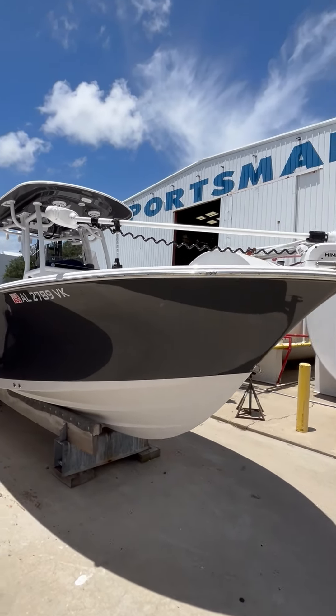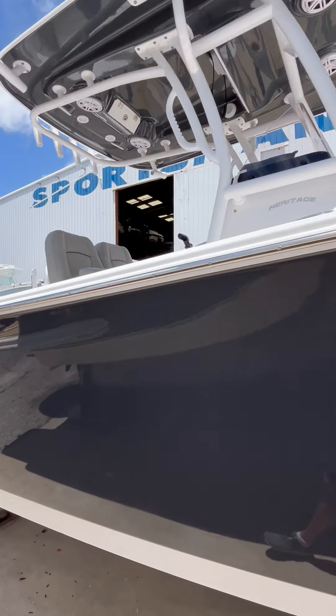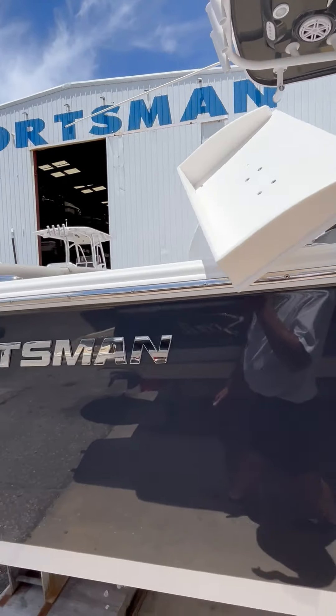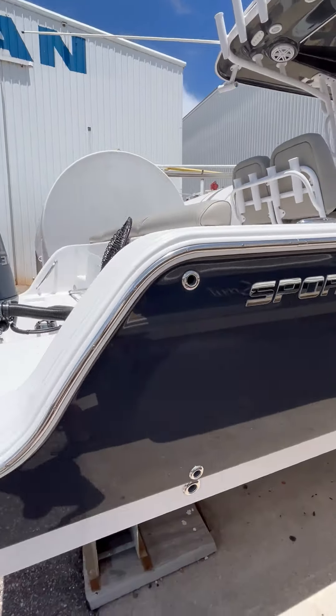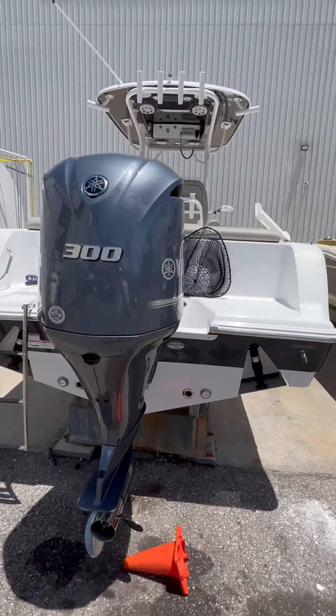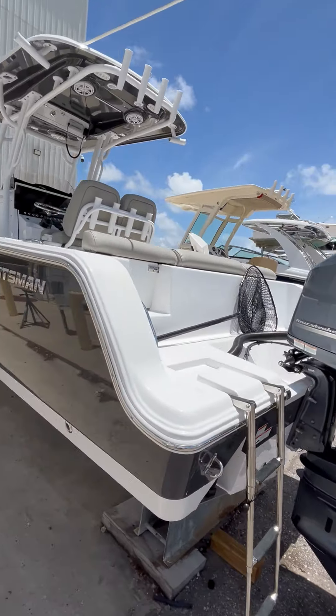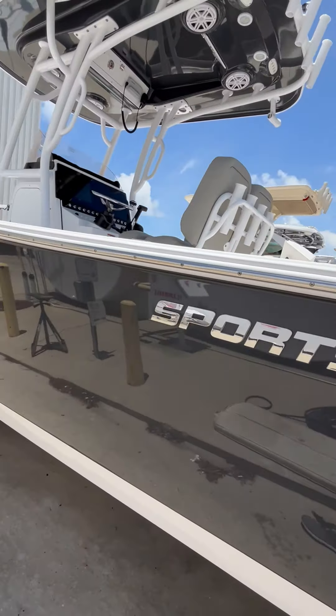It's a 2021 Sportsman Heritage 241. This boat is absolutely spotless — it's in pristine condition, as you can see.